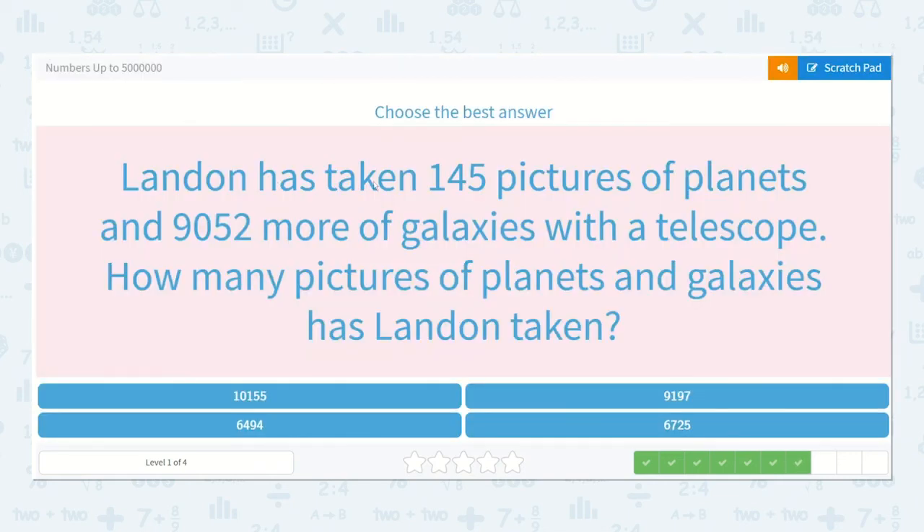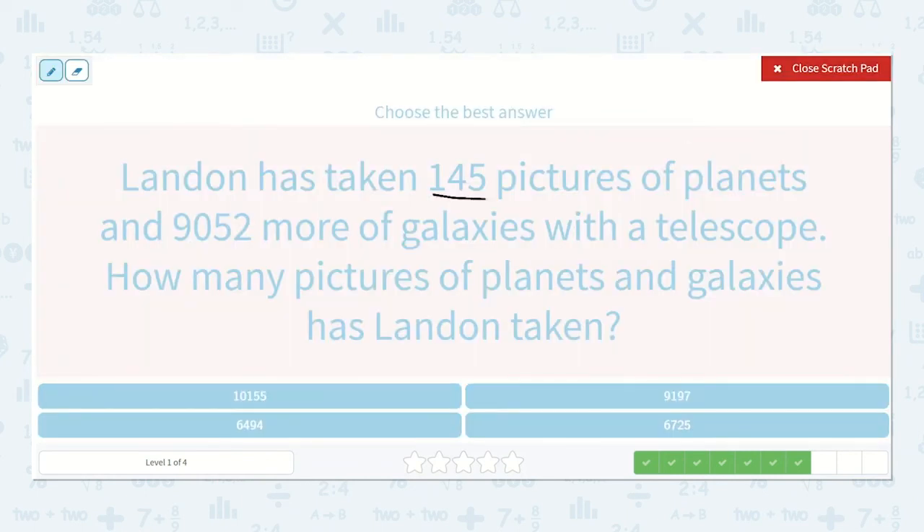Landon has taken 145 pictures of planets and 9,052 more of galaxies with a telescope. How many pictures of planets and galaxies has Landon taken? So we have 9,052 plus 145 — I know my 1 needs to be in the hundreds place. 2 plus 5 is 7. 5 plus 4 is 9. 0 plus 1 is 1. 9 plus 0 is 9. So 9,197.